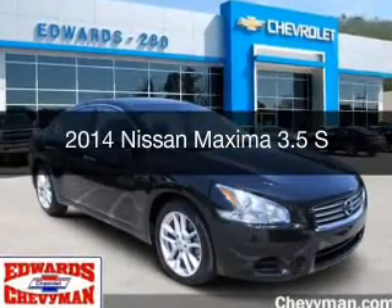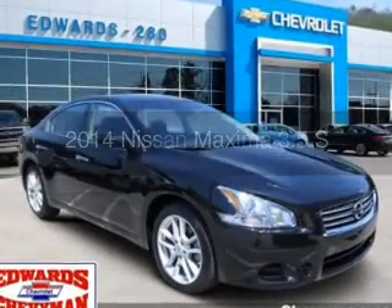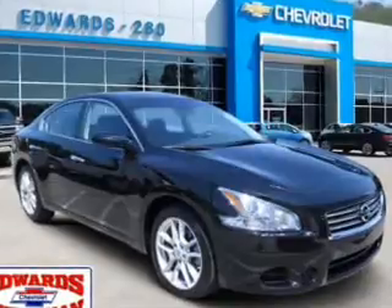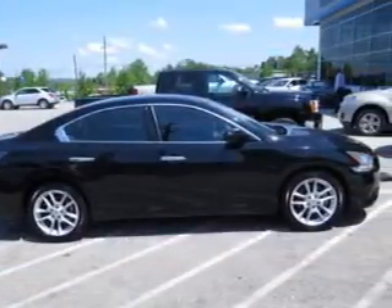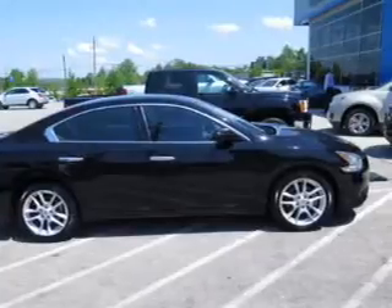This is a used 2014 Nissan Maxima. It's powered by front wheel drive, a 3.5 liter 6 cylinder engine, and a continuously variable transmission.